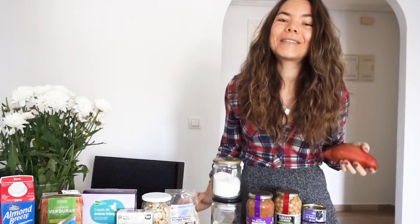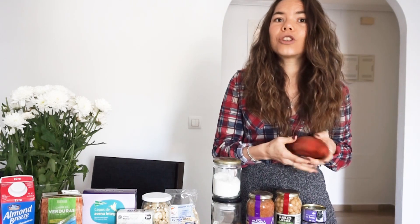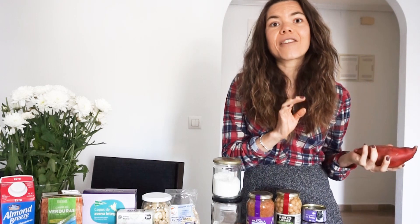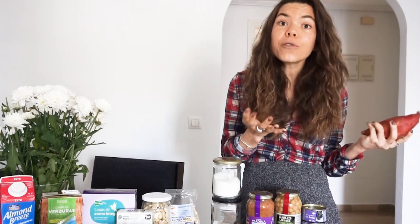Sweet potato is amazing as well — just batch cook at the beginning of the week, or have one full baked sweet potato stuffed with beans or whatever you like. These are really high in vitamin A, they're a healthy carb, and they are so cheap.